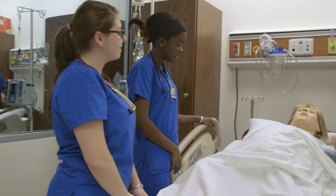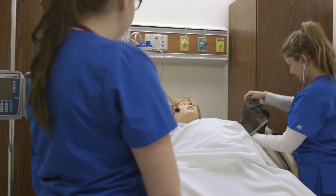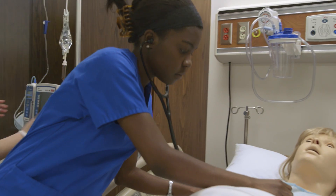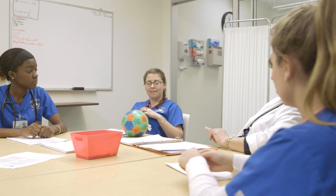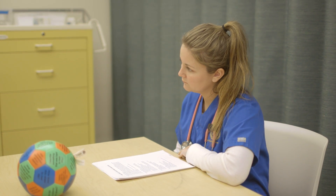You walk into a room and this mannequin is talking to you, and you have to be in that moment and say this could be a real patient. Hearing from other team members — this is what you did great, this is how you excel — makes you feel like you're on the right track. I think that's amazing.